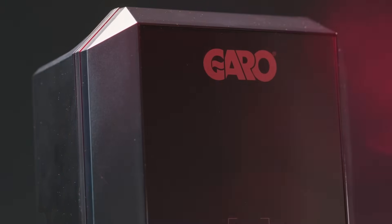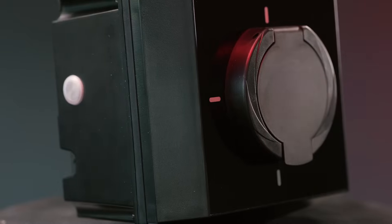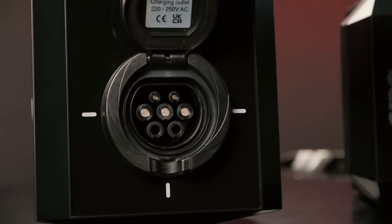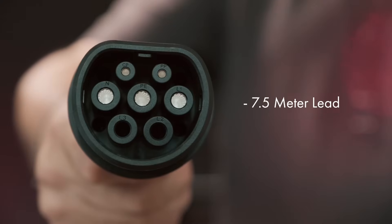Hey guys, Luke from Garao here. We're really proud to announce the release of our new GEV 7.4 kilowatt EV charger. The charger comes in two different types: we have a type 2 socket type and a tethered 7.5 metre version.